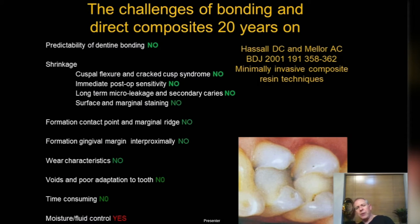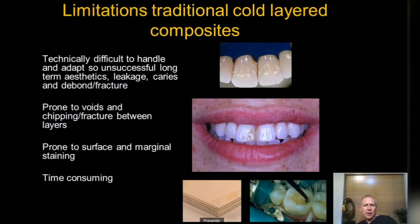The one thing we've still got to be very careful with, particularly with composites, is moisture and fluid control. With ceramics that's really only during the very last parts of the bonding process. Problems with cold-layer composites: they look great on the day they were placed, but often three, four, particularly five years they start to stain, chip, and fracture.